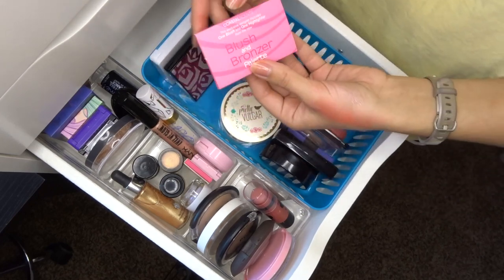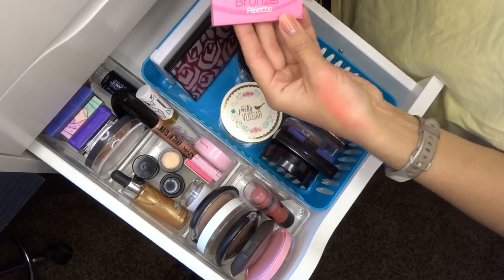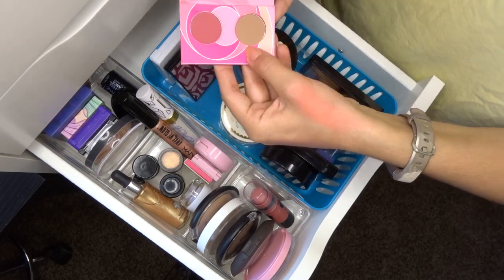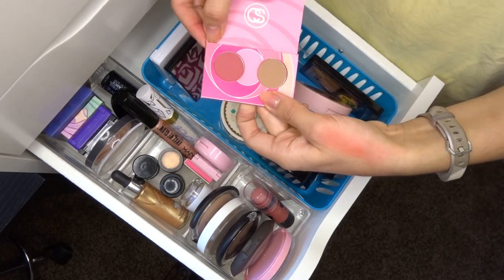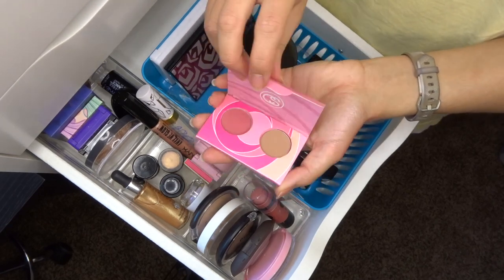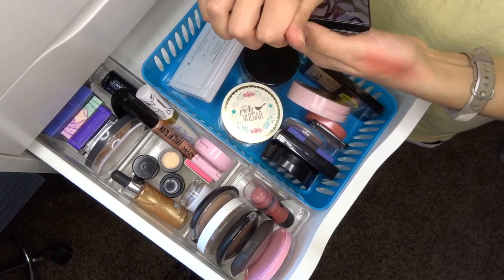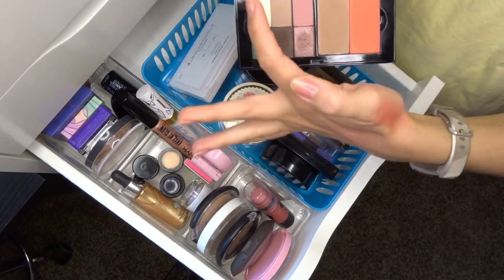The Coastal Scents Blush and Bronzer Palette from a BoxyCharm — these are definitely old and expired, and I didn't really like the color or formula anyway, so I'm tossing it.